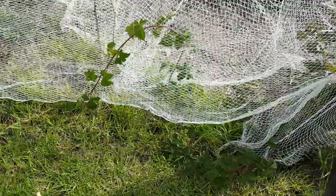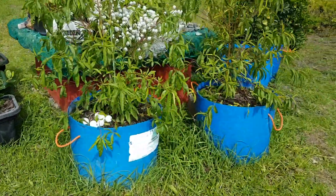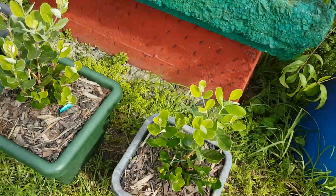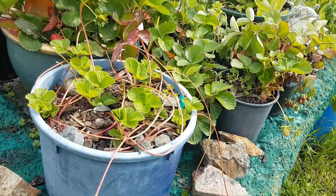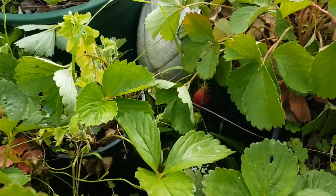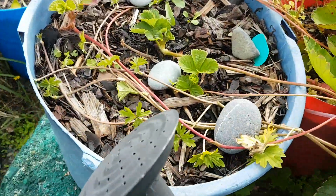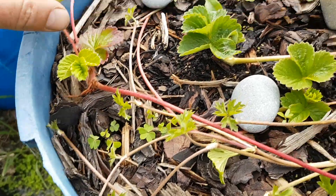Berries are growing. Just gave my peach trees a bit of a haircut. Feijoas doing well. Oh, strawberries — so many, still going. They're just sending out their new shoots, so I'm just attaching them to the pots.